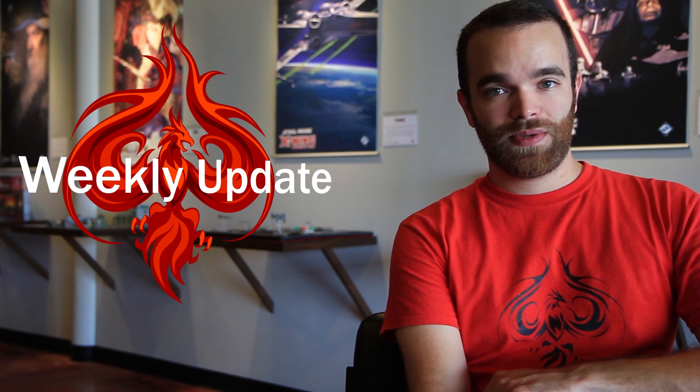Hey everybody, I'm Robert. I'm here with Team Covenant to bring you your weekly Covenant update. So what is new this week?